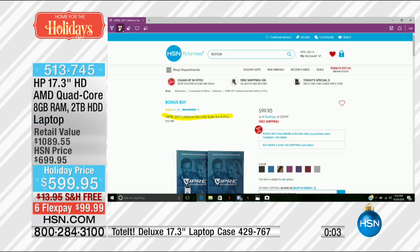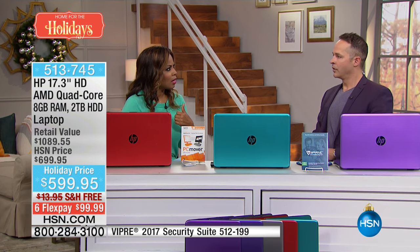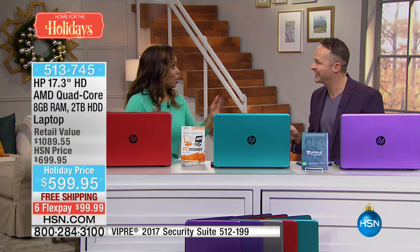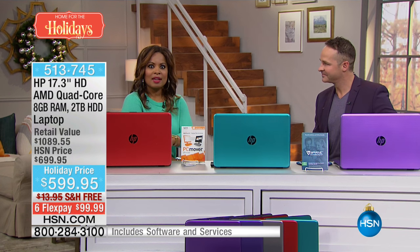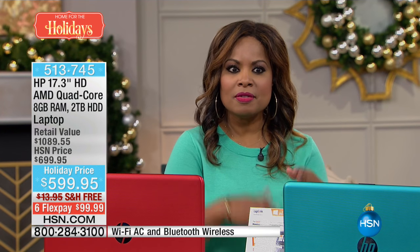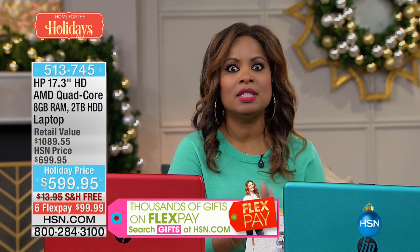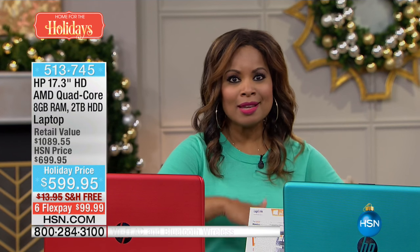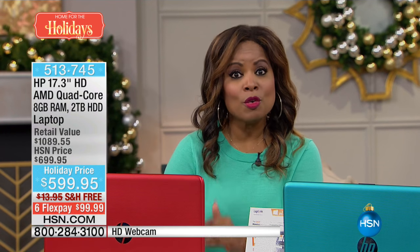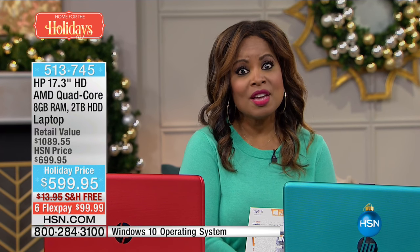This is only the second two-terabyte computer we've offered this year — it's rare. I want you to know that, because many families can only afford to have one computer in the home, and if that's your family, this is ideal. You're going to download your music, your partner will download theirs, the children will download their movies and music — this computer handles all of it. That powerful, largest hard drive we've ever offered is very key. Take advantage of the FlexPay opportunity.